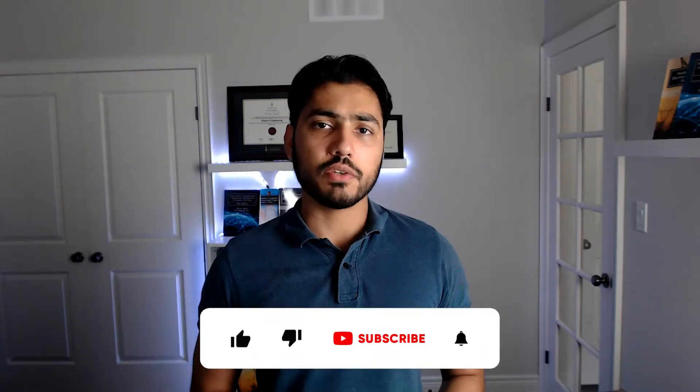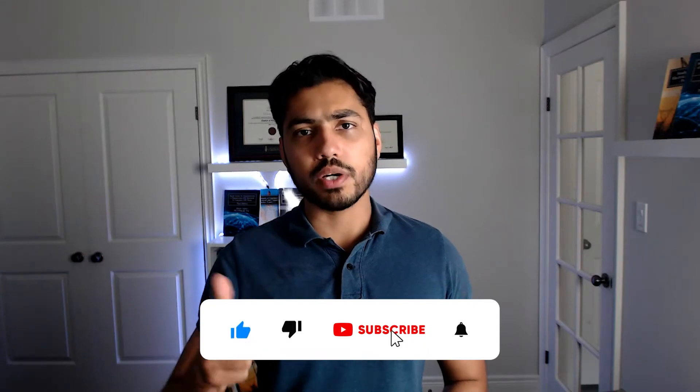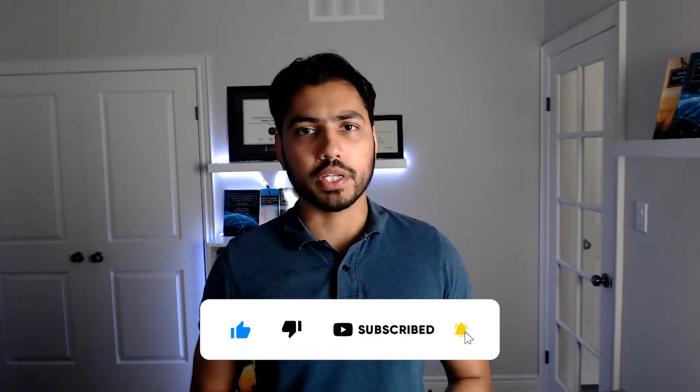But before we dive into the content, I would really appreciate if you could like this video and subscribe to the channel if you haven't already done so. And if you have any questions or comments, please leave them in the comments section and I will try to respond back to them.